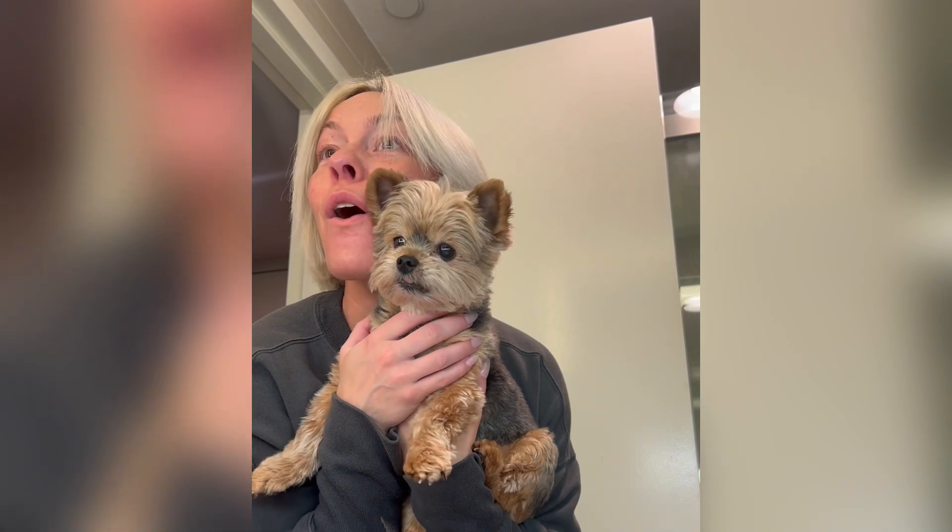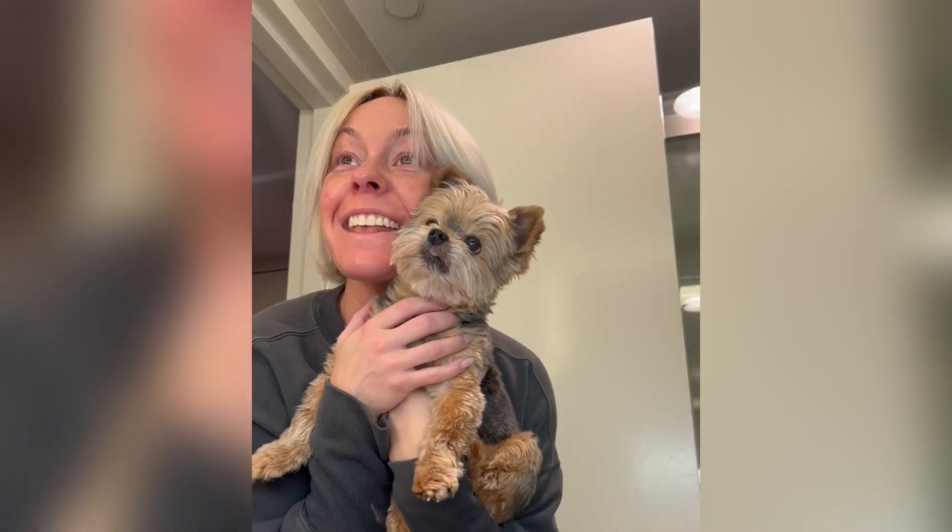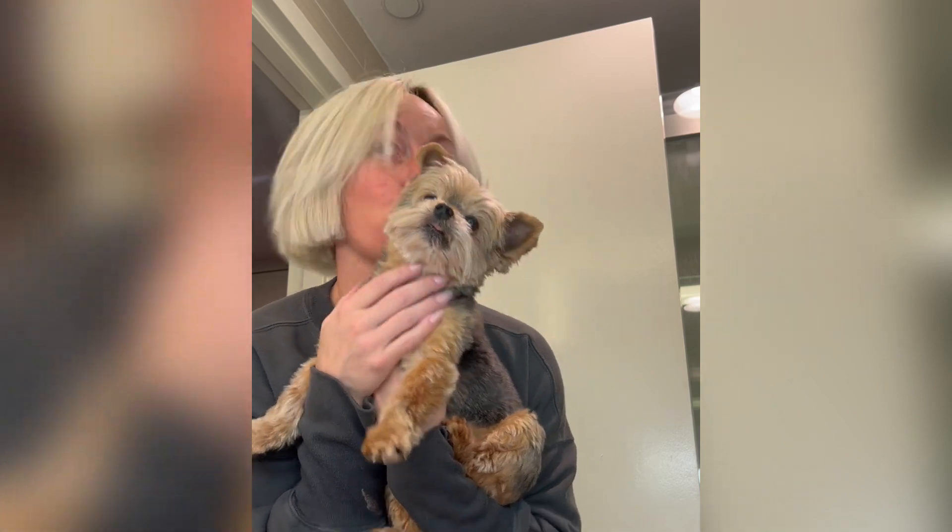Say hi, Coco. Say hi. You glad you're with Mommy and Daddy?